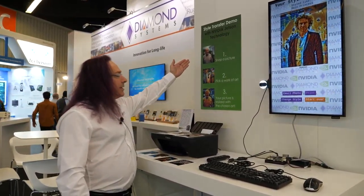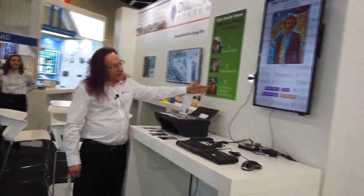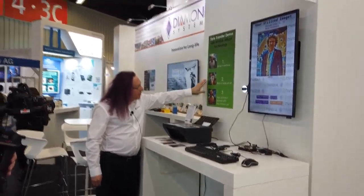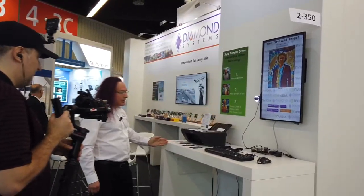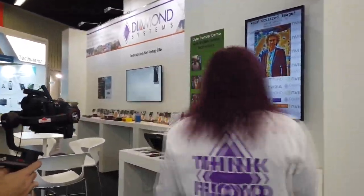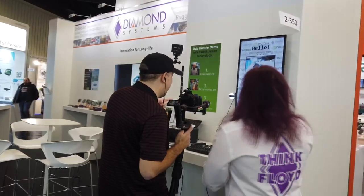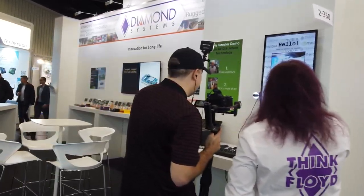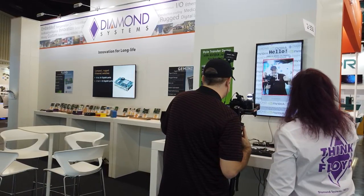What happens is you take a picture of yourself, select a piece of artwork, and then in just a few seconds it will apply that artwork as a style to your picture and give you the output. Here are some examples — would you like to try? Let's try it. Stand here, look at the camera, smile — we'll take a picture. Three, two, one, there you go.